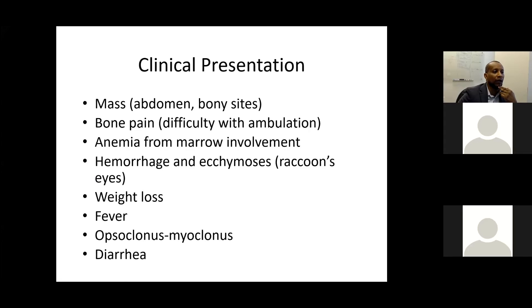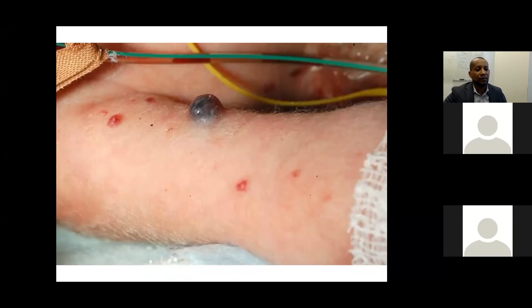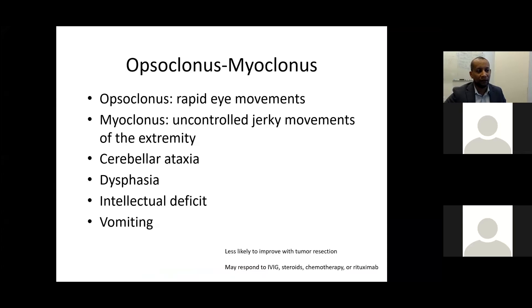Multiple clinical features are commonly found in neuroblastoma. For abdominal primaries, the mass can reach significant size. Features include bone pain, anemia from bone marrow involvement, hemorrhage, ecchymosis, raccoon eyes, weight loss, fever, and opsoclonus-myoclonus — characterized by rapid eye movement and uncontrolled jerky extremity movements. Diarrhea occurs with VIP-secreting neuroblastoma. Opsoclonus-myoclonus is less likely to improve post-resection but may respond to IVIG, steroids, chemotherapy, or rituximab.